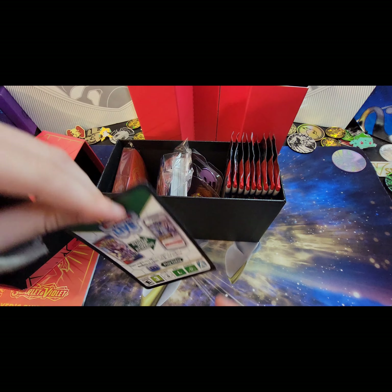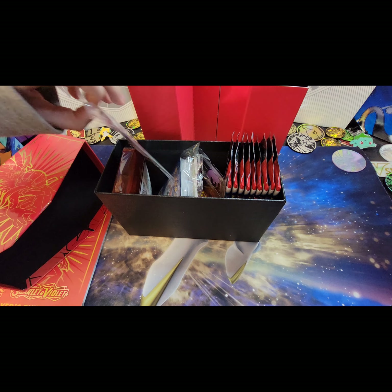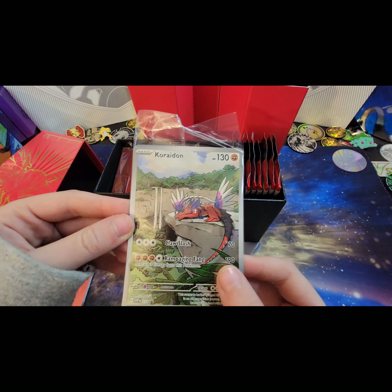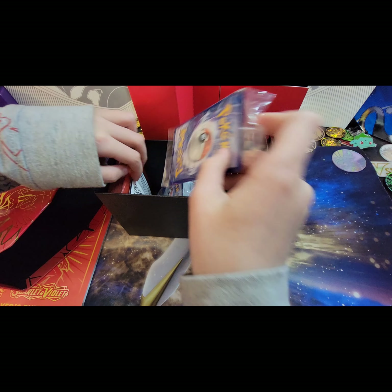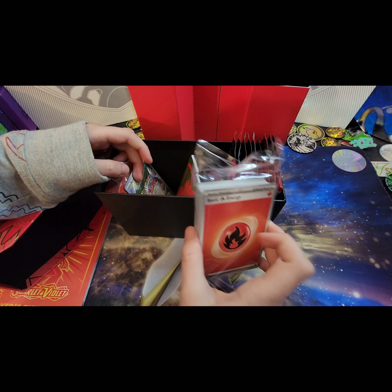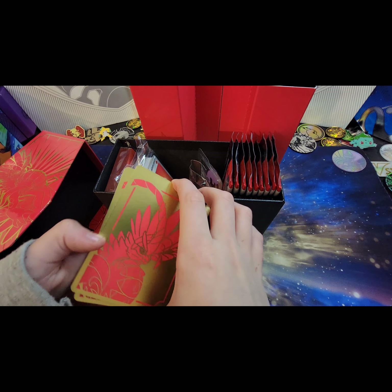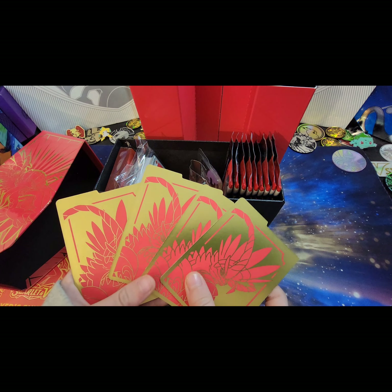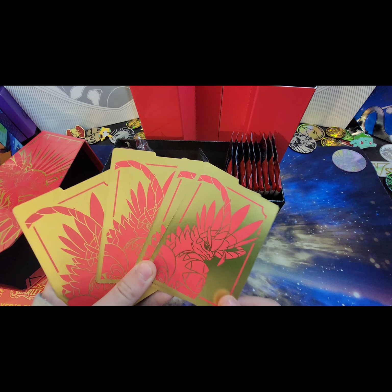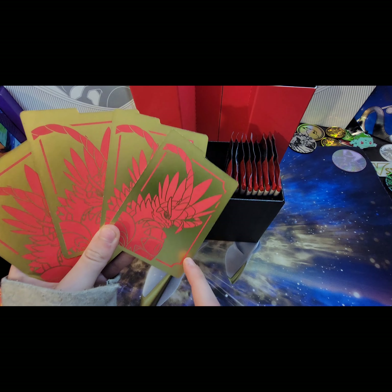Here is your code card from the box. Here is the full art Kordon. Here are your energies — guys, look at that, that is gold! Dad, come here and look at this. Wow, that's awesome! Look at that — when you do this it looks like green.